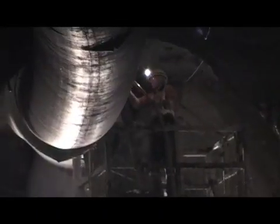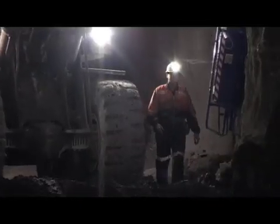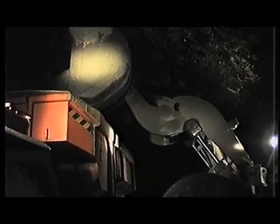Underground services provide power for light, pumps and air circulation, as well as water and compressed air. Maintenance crews extend these services as the mine develops. A low-profile front-end loader is used to load the ore onto a specially designed mine truck for transport to the surface.